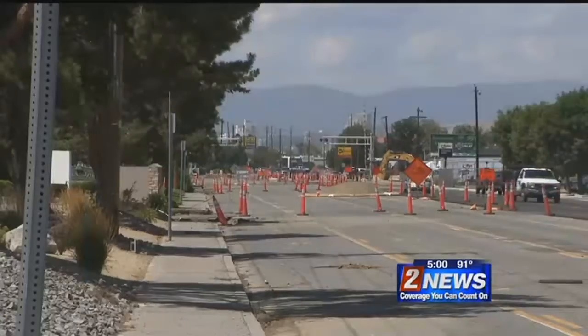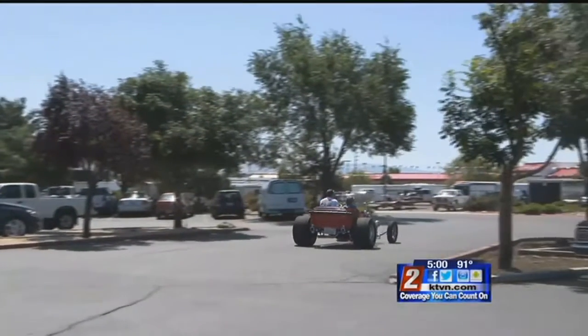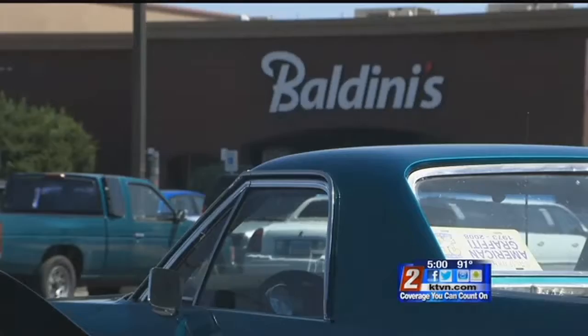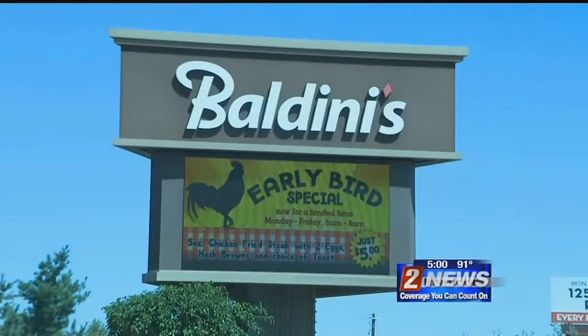Baldini's Casino is right in the thick of it when it comes to the Glendale Avenue repaving project. But it's also one of the hot spots for tourists during Hot August Nights, and despite lane closures and heavy equipment surrounding the popular casino, the building is still very much open.